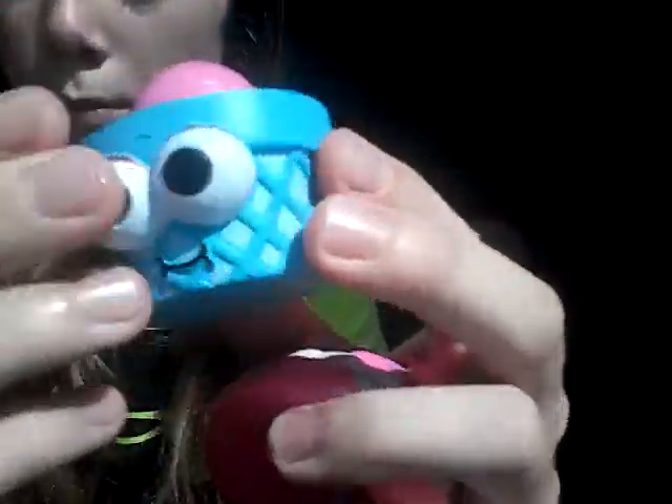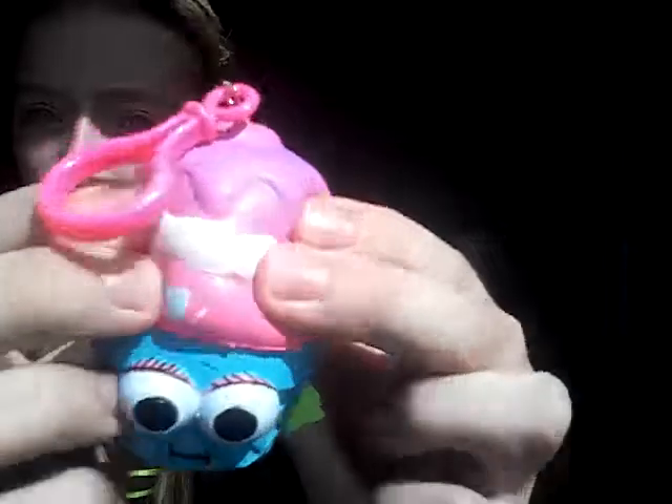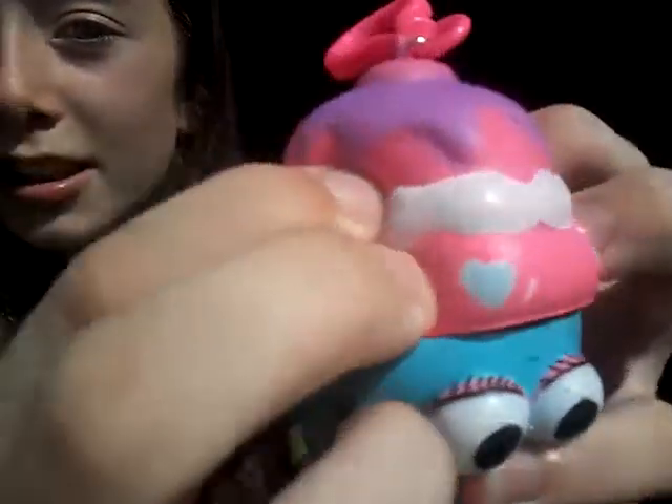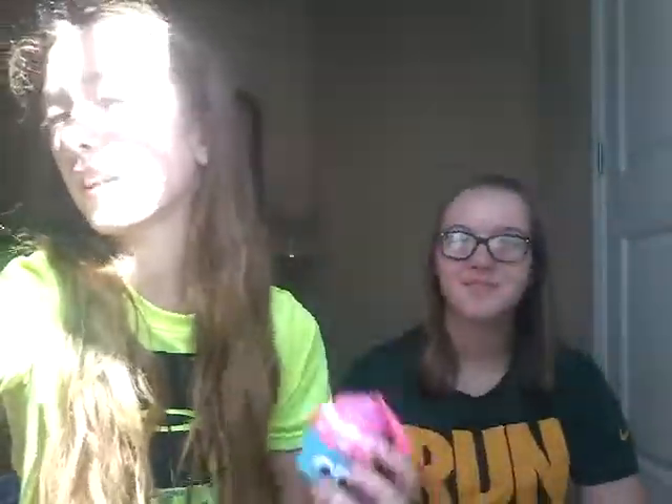Surprisingly they actually had a squishy slash lip balm at Claire's. It's like an EOS lip balm — they glued it inside the foam. It smells like cinnamon, kind of like vanilla bubblegum — like if you mix bubblegum and cinnamon. So that's everything I got from Claire's.